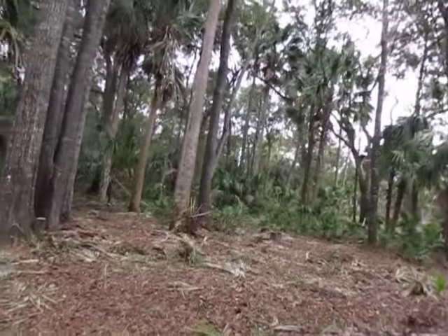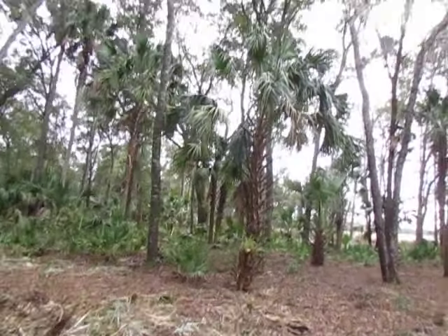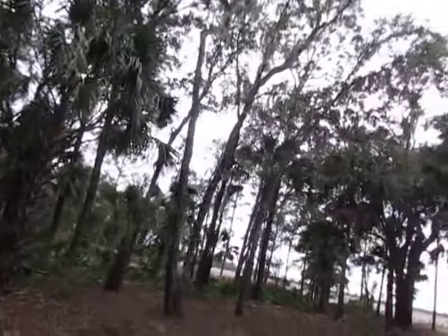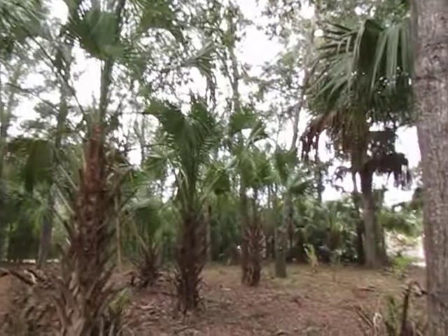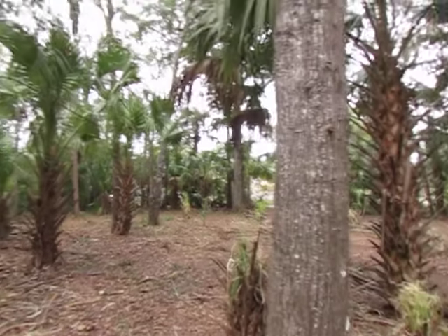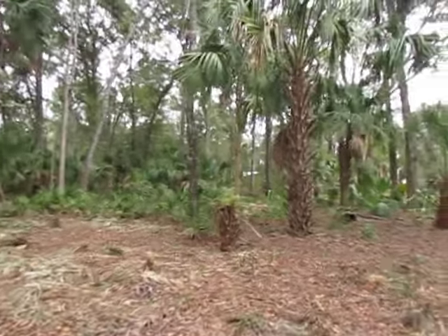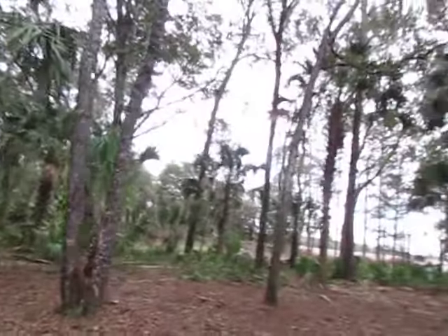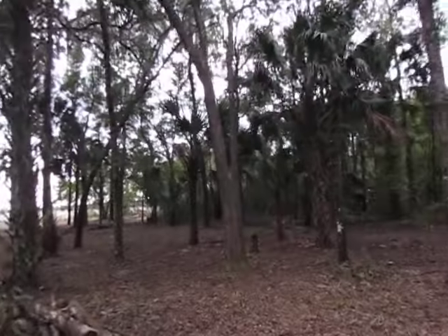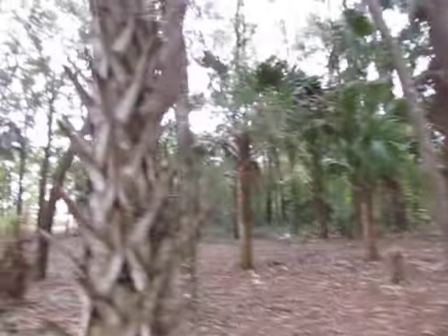We pulled the vines down and whatnot, and this is the end result of planet nibbling. You end up with a lot that looks like this — like a beautiful wooded lot. It has been some work; we have planet nibbled and nibbled and nibbled.